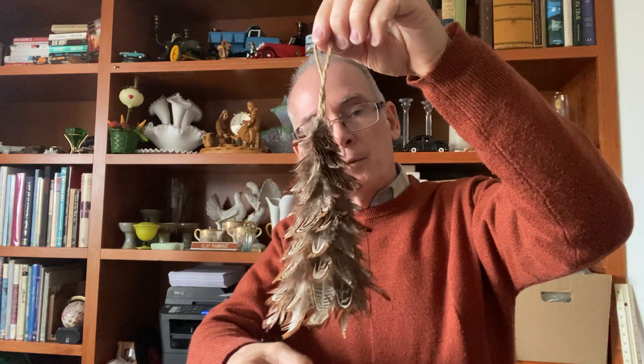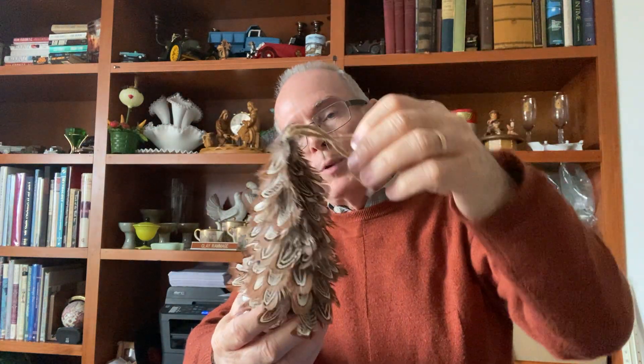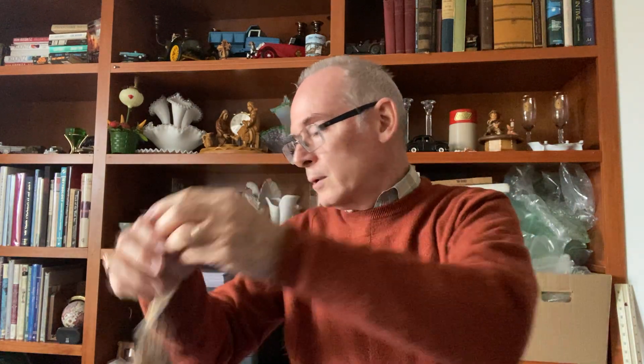I found a feather Christmas tree — actually an ornament-sized smaller one. People come into the antique store looking for feather trees, so I picked it up. This will go into next year's Christmas bin.